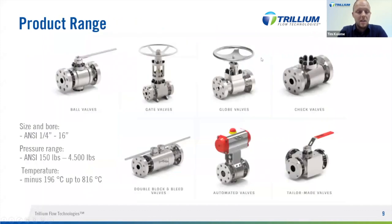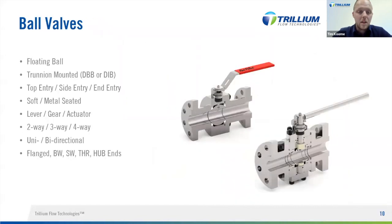Our product range: we supply a broad range of valves for your applications. Sizes start at a quarter inch and go up to about 16 inch. The pressure range is from ANSI Class 150 up to Class 4500, which is about 10,000 psi. The temperature range starts at the really cold cryogenic minus 196°C and goes up to 816°C, which is about the limit of ASME B16.34. Ball valves are very versatile and we see them used in many different applications.